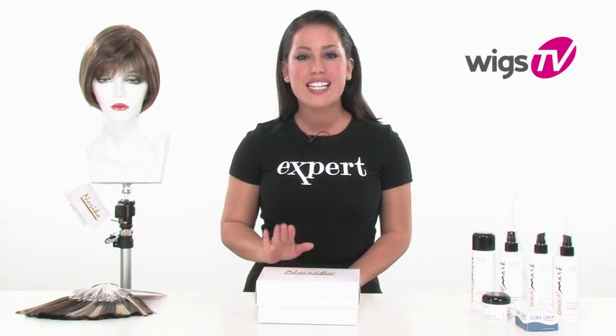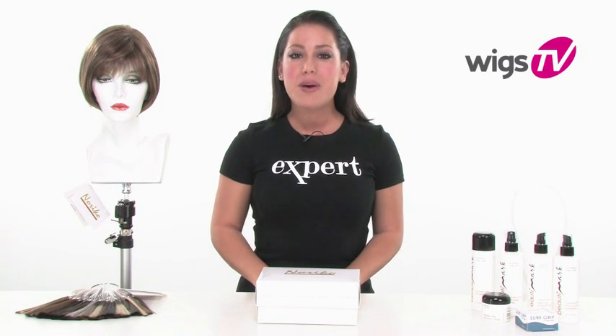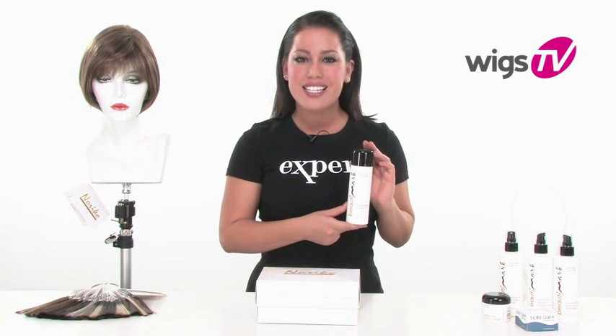I just took it out of the box so you can see exactly what it looks like without styling it for the photos online. Keep in mind that it is synthetic, and to keep it looking its best, make sure you use the proper synthetic safe products.